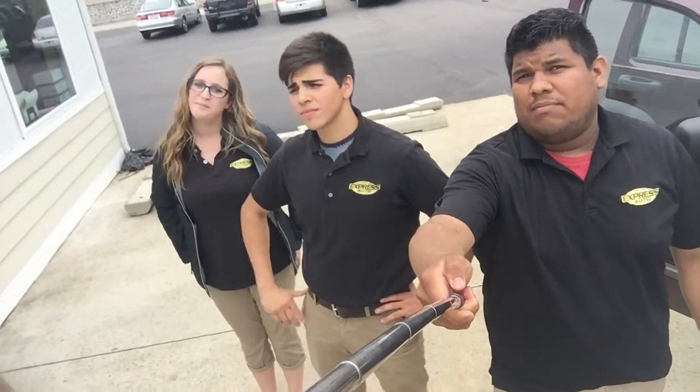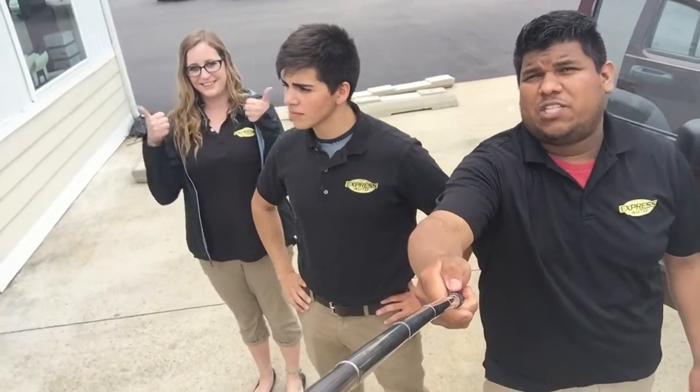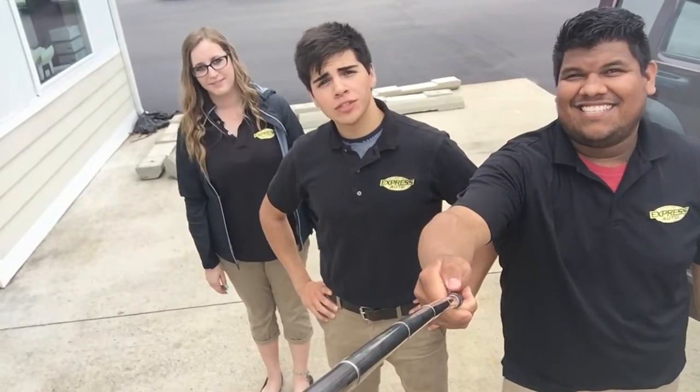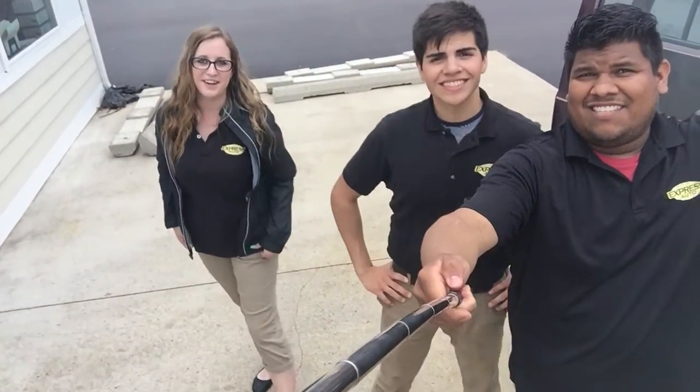Good morning, guys. My name is George. I'm a store manager here at the Niles Express Auto. Today is Selfie Stick Monday at Express Auto. My name is Joey, I'm Head of Sales here at the Niles location. We're going to show you this beautiful vehicle we just got in today. My name is Jessica — welcome to Express Auto.